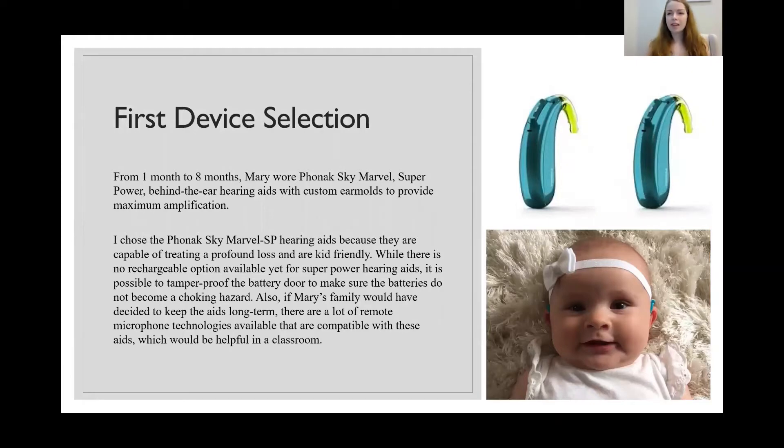Because Mary's parents want her to be able to communicate in English, she needs access to sound in addition to the visual cues needed for ASL. We decided to go with a pair of Phonak Sky Marvel super power behind-the-ear hearing aids with custom ear molds to ensure maximum amplification. I chose these hearing aids because they were capable of amplifying enough to treat her profound loss and they're also very kid friendly.